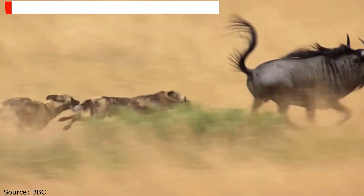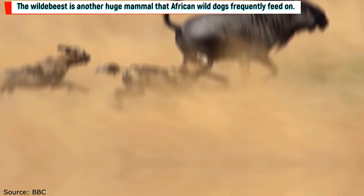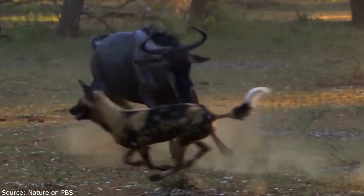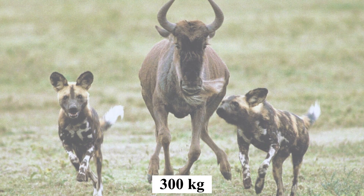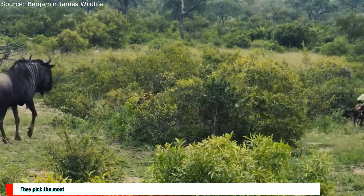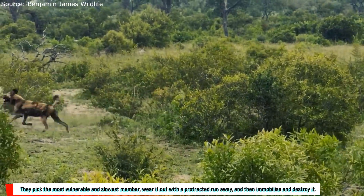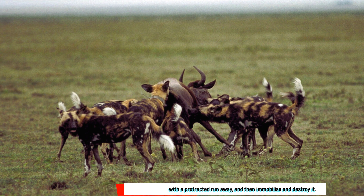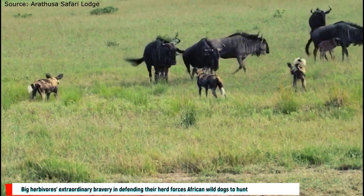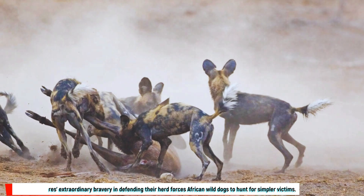The wildebeest is another large mammal that African wild dogs frequently feed on. African wild dogs have the ability to consume even the largest wildebeests, which may weigh up to 300 kilograms. They pick the most vulnerable and slowest member, wear it out with a protracted chase, and then immobilize and destroy it. The extraordinary bravery of big herbivores in defending their herd sometimes forces African wild dogs to hunt for simpler victims.